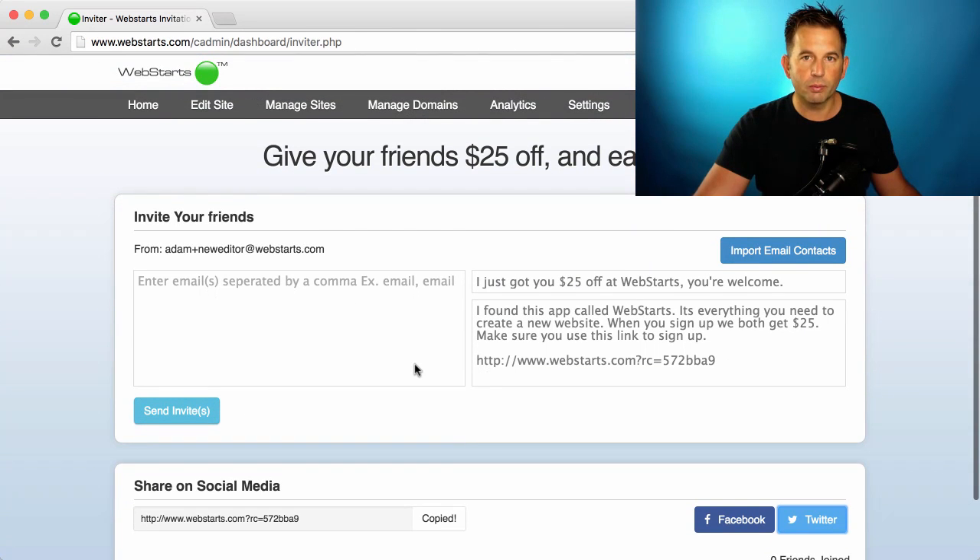So I hope you enjoy the new referral program and enjoy spending the $25 off, not only for you, but also the people that you invite to try WebSTARTS.